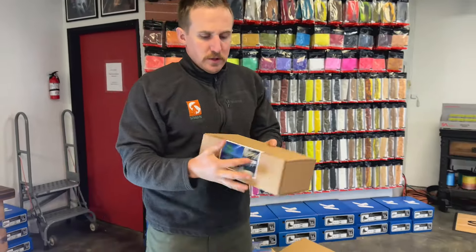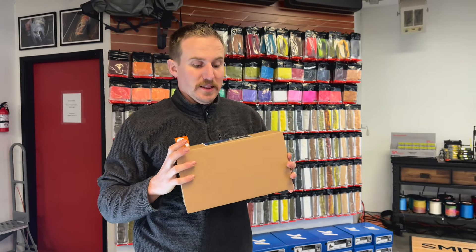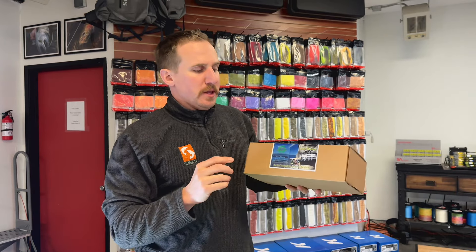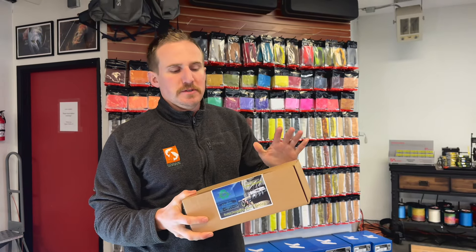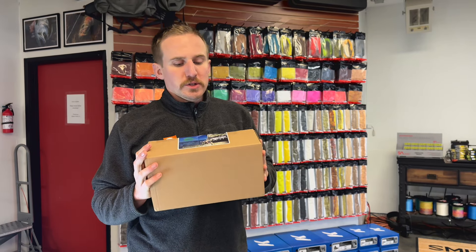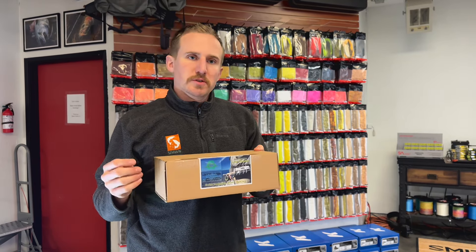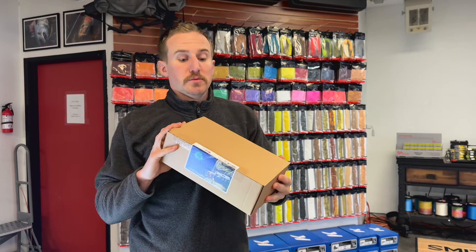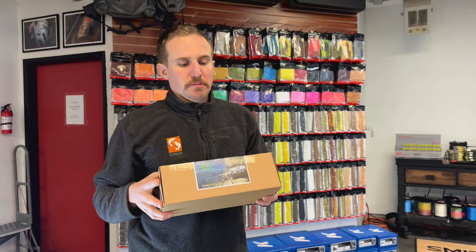We've had some questions about this — the Line Master, the stripping basket from Easy Shrimp Eyes. This is a really cool product. We have a couple here in the shop that we've been playing with so that we can understand them. They're launching here in March and are live for pre-order on our site. If you're interested and want to be one of the first to have it, we suggest you go in and get that pre-order in. We'll also highlight this in a separate video.